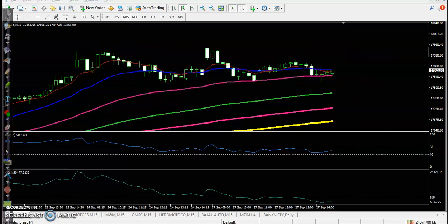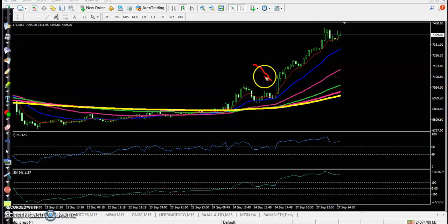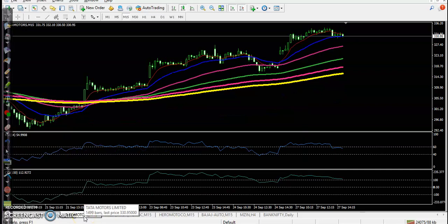Today's top gainer stock is Maruti Suzuki. There is a clear uptrend with a perfect entry point. Price broke the 200 exponential moving average, entered an uptrend, and created higher highs and higher lows. Finally price broke the previous higher point with RSI and CCI both confirming — a perfect entry point. Price went up to around the 7,400 level.